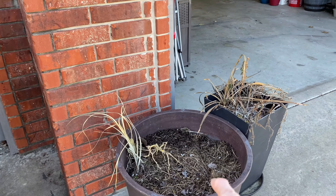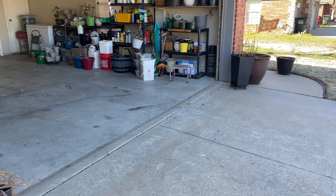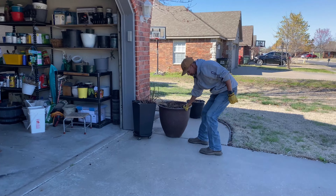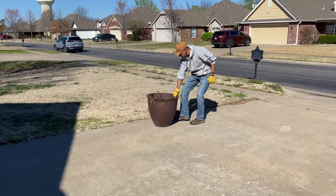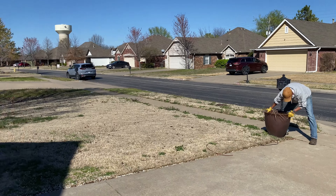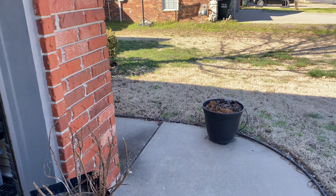So like these big pots, I did go ahead and clean these out because they have perennials in them. We can go ahead and get those moved back down to the end of the driveway where they usually go. I'll come back and get the square planters cleaned up in a little while.